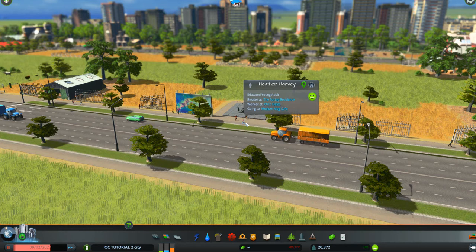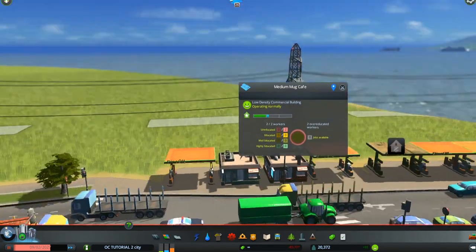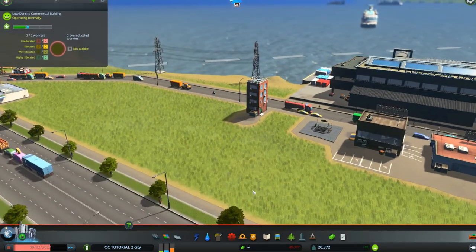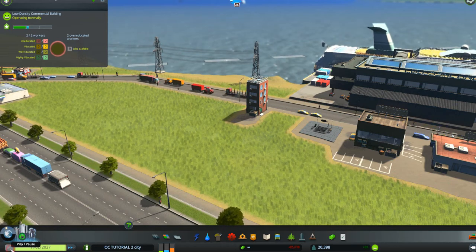Heather Harvey is going to the Medium Mug Cafe. She resides in the Spring Residence, probably here in the farming area, and works at Phil's Fields in the farming area. But she's leaving by subway to go to the Medium Mug Cafe. If we click on the name of the cafe it will take us to where it is — right there with the little blue upside-down teardrop. That cafe is down by the harbor, so she'll come out at this subway station.